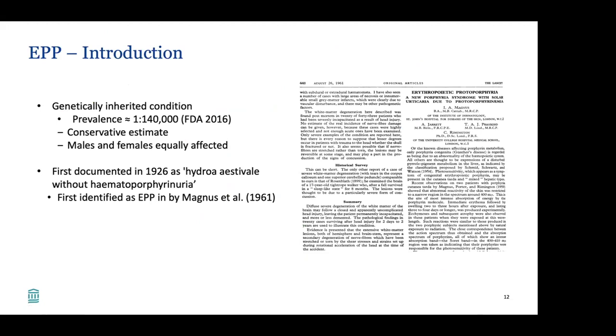EPP is a rare genetically inherited condition. Its prevalence is about 1 in 140,000 — that's a conservative estimate. Males and females are equally affected. It was first documented in 1926 and then first identified as EPP in 1961. This is the original article — 'A new porphyria syndrome: erythropoietic protoporphyria' — published in 1961.